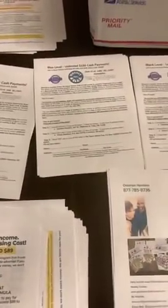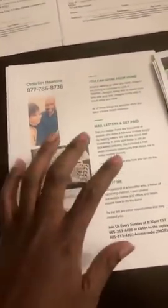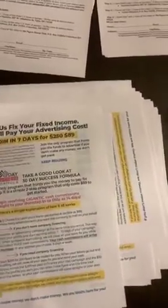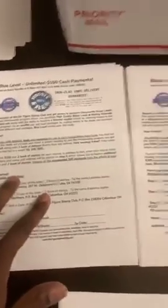So what am I mailing out to get results? First, a cover letter — very important. Second, three pages of the 30-day success formula front and back. Then I rotate between two of the four Six Figure Stamp Club flyers: either the $50 and $150, or the $300 and $1,000 levels.